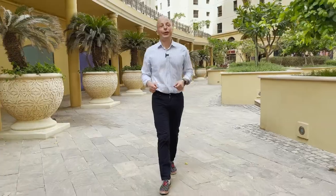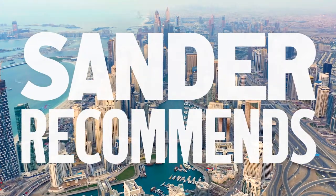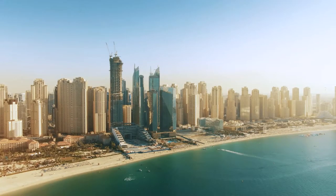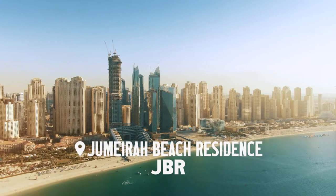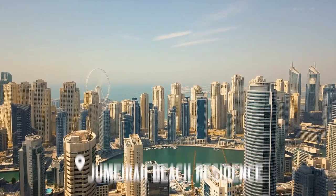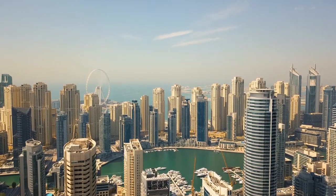I am Sander and I recommend the best places to live and invest in real estate in Dubai. Jumeirah Beach Residence, also known as JBR, is a waterfront community located on the coast of the Persian Gulf in Dubai Marina.